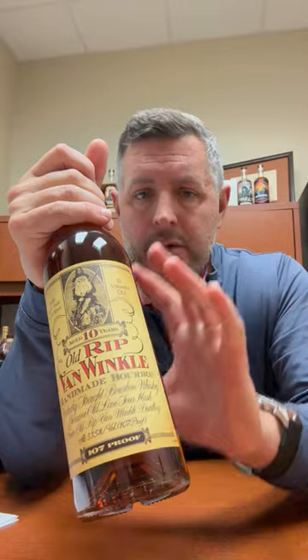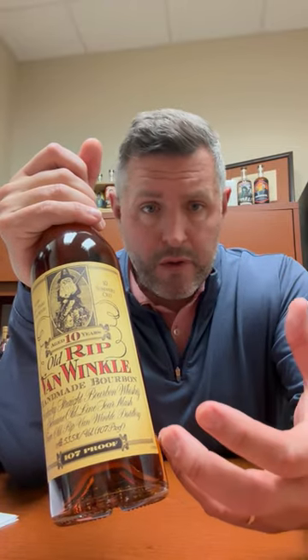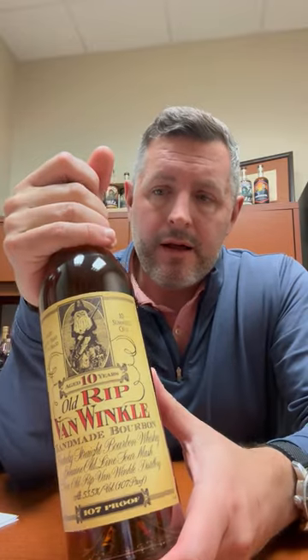The nice part about those is that you can really taste the oak. If you like oak as a part of the bourbon profile and you get the opportunity to have one of those, that's what you're getting.